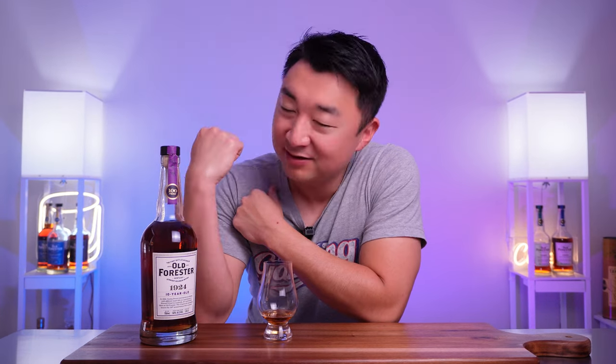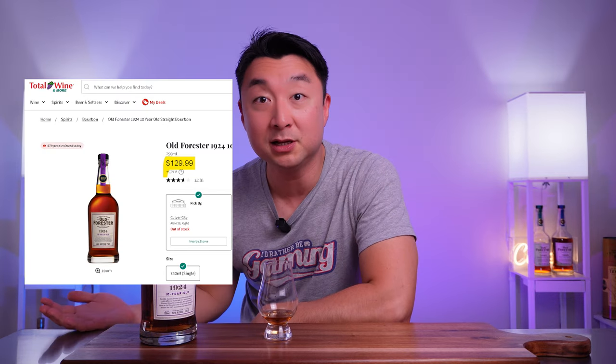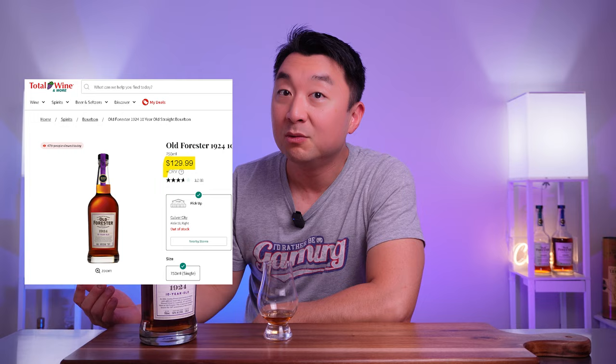So that's my quick review of the Old Forester 1924 Bourbon. Is it a good bourbon? Yes, I think it's a very good bourbon. Do I recommend it? Here's what I think — I don't recommend it, and here's why. This costs $130 to $140 MSRP. Compare that to the other four whiskies in the Whiskey Row series, which are all in the $40–$60 range, and they're all great bourbons. My second bottle of 1920 in a year is amazingly good.